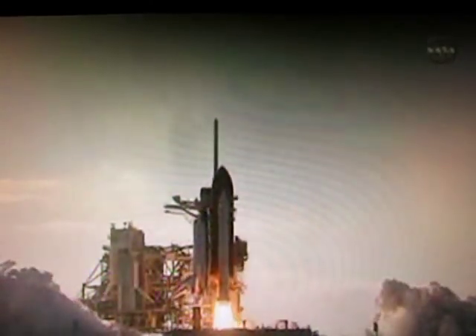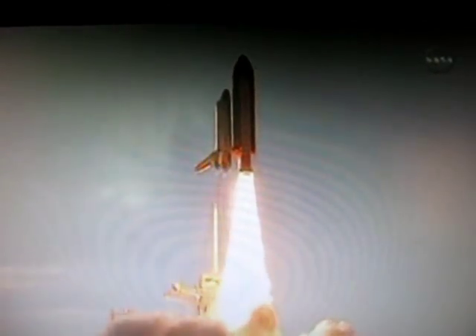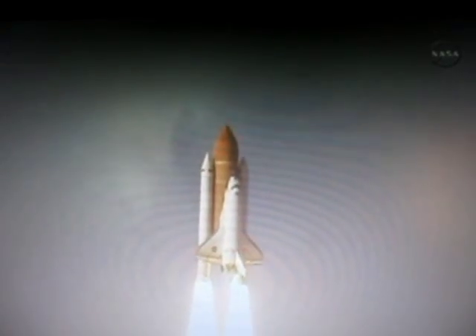Two, one, booster ignition — and the final liftoff of Discovery. A tribute to the dedication, hard work, and pride of America's Space Shuttle team. The shuttle has cleared the tower.